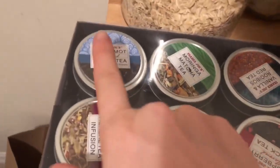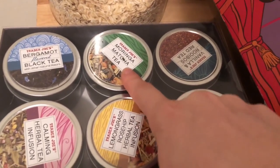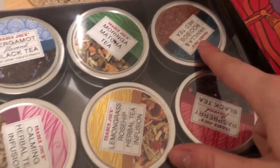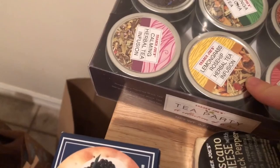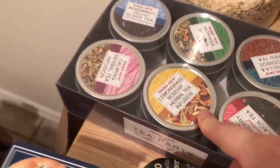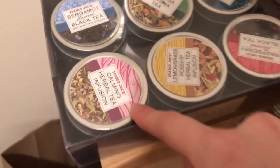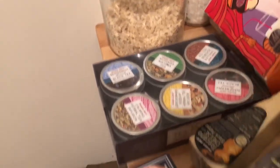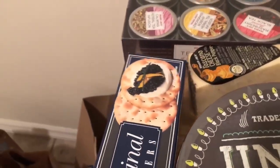So you have bergamot black tea, moringa matcha tea, vanilla and rooibos red tea, raspberry black tea, lemongrass rosehip herbal tea, and a calming herbal tea infusion. I'm very excited about all of those.